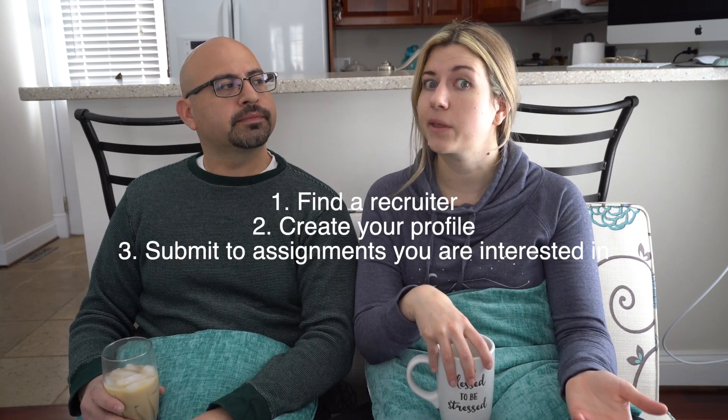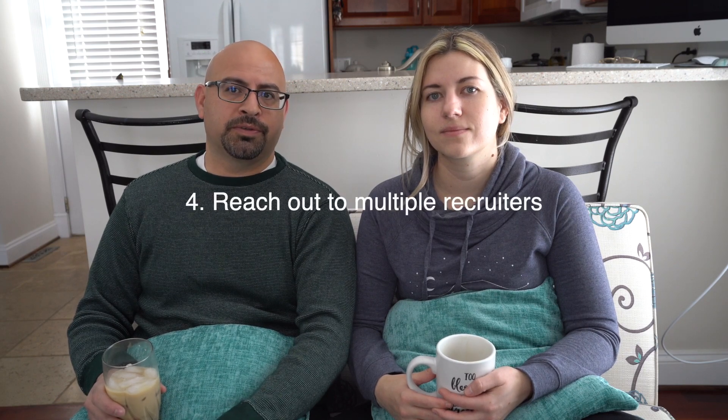Another important thing: don't be afraid to have multiple recruiters — don't put all your eggs in one basket. That way they're all working for you and you just choose your best option. In the beginning we were kind of scared to put ourselves out there with more recruiters, but good recruiters will encourage you to have multiple agencies and recruiters that you're working with. Certain agencies might offer more or offer different packages, and it also helps as you're starting out to get a good idea of what's out there. We had two starting out, and maybe having more than three might get a little overwhelming. So starting out, at least have two.